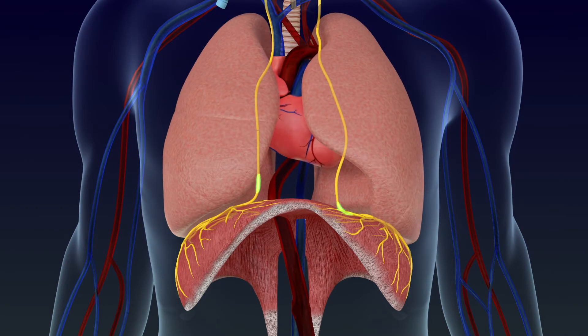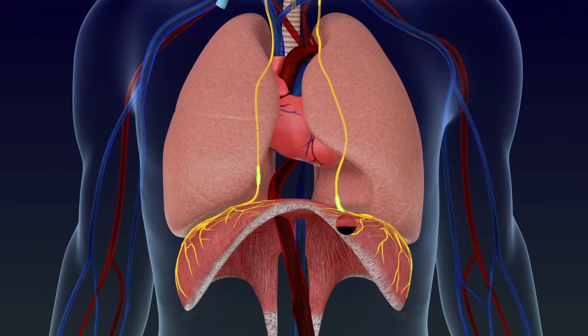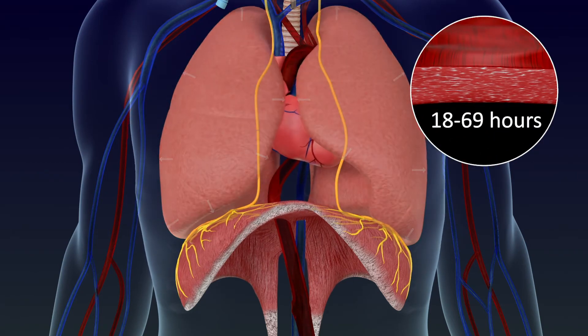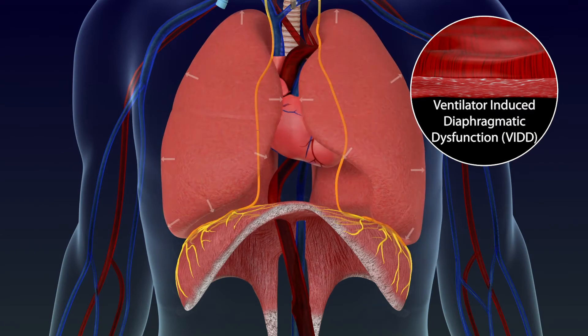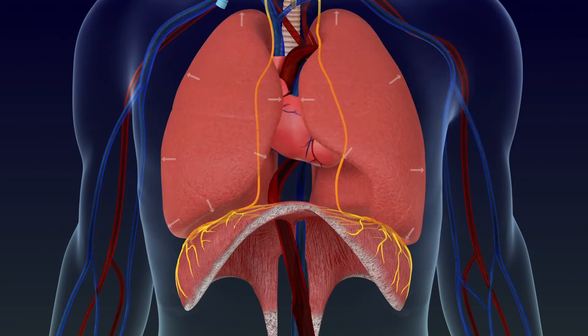Research shows that ICU patients requiring mechanical ventilation often experience diaphragm muscle shrinkage within 18 to 69 hours, leading to a condition known as ventilator-induced diaphragmatic dysfunction, or VIDD.